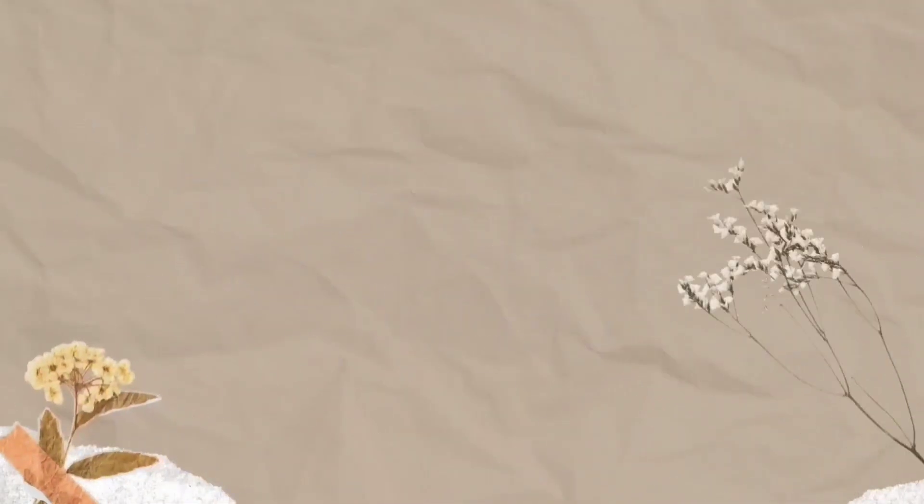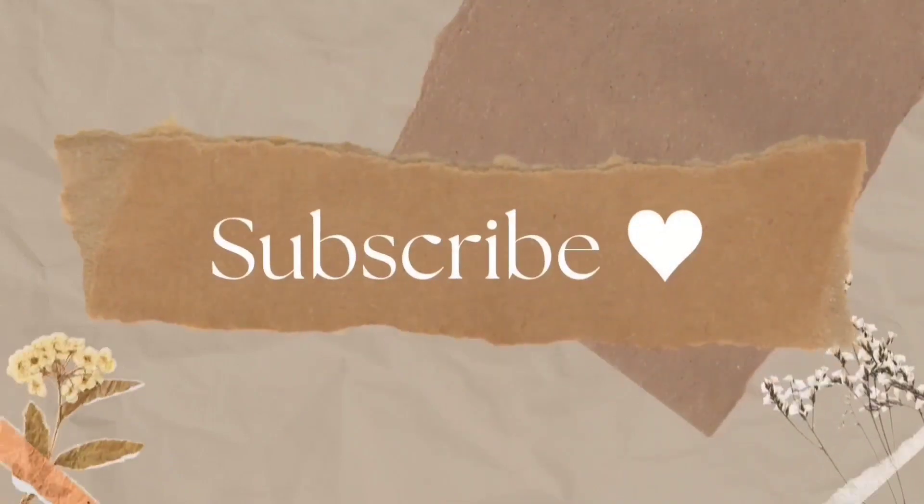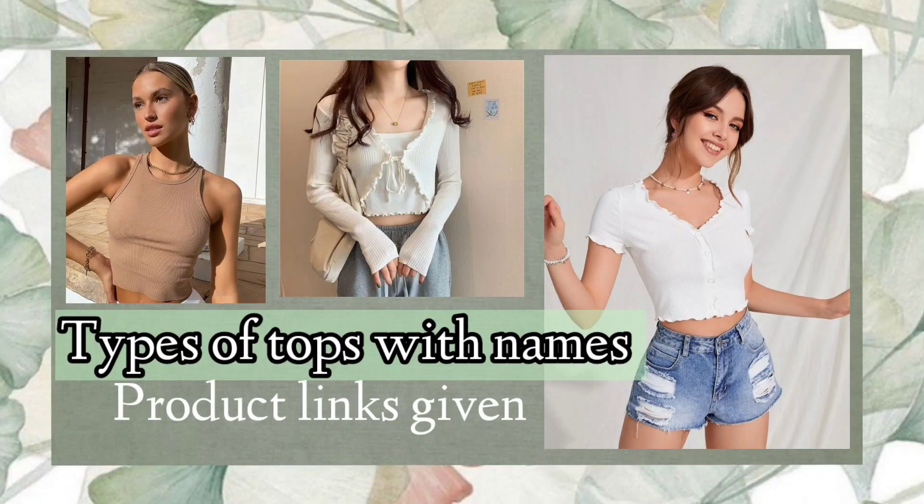Hey guys, welcome to my channel Log Journal. If you are new to my channel, then do subscribe. Today we are going to see types of tops with their names. You can check out the product links in the description.